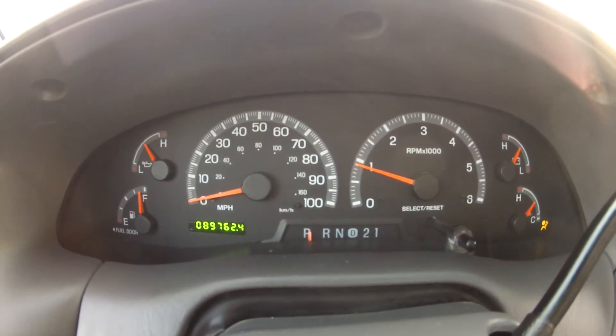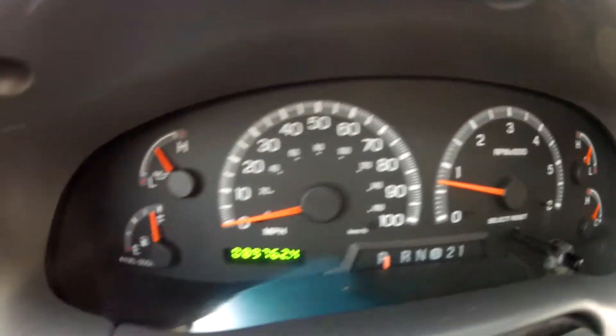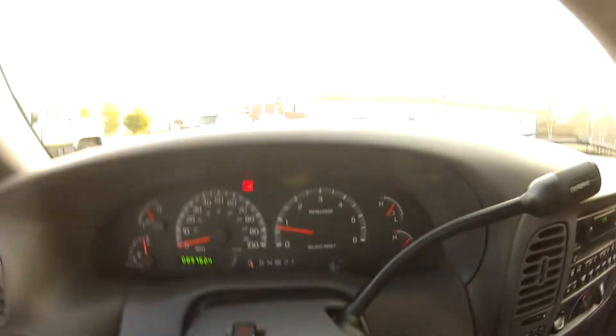As you can see, it starts right up, idles perfectly, and there are no lights on the dash. This F-150 runs and drives perfectly and does not need a single thing.